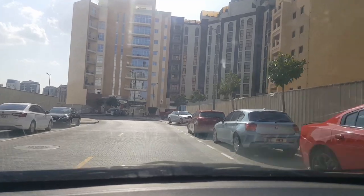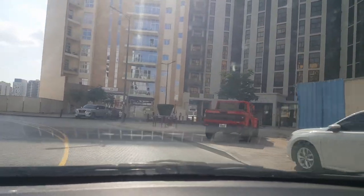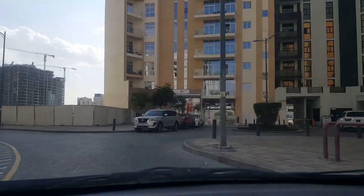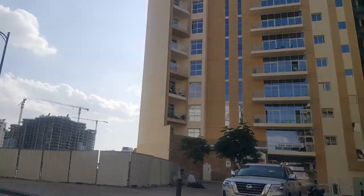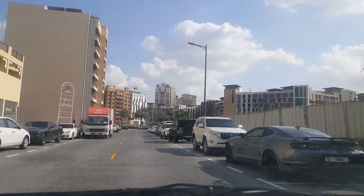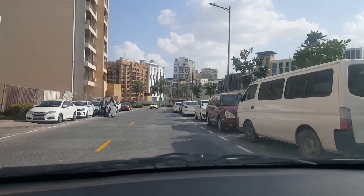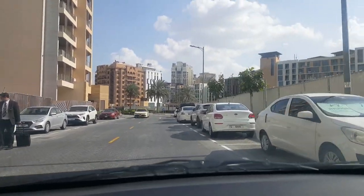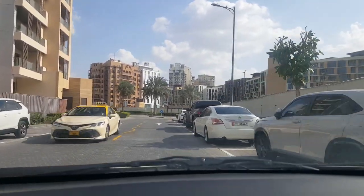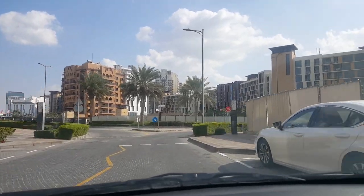So that concludes our Al Jedef tour of Dubai. Don't forget to hit the like, share, and subscribe button. If any of you are interested in renting an apartment in this area or this particular community, please don't hesitate to contact us. We will be more than happy to assist you in finding your new dwelling in Al Jedef, Dubai.